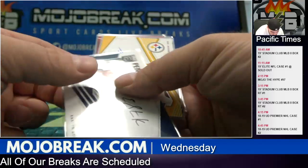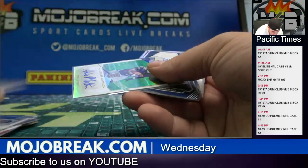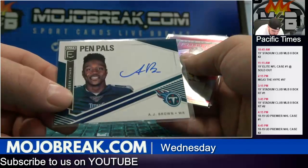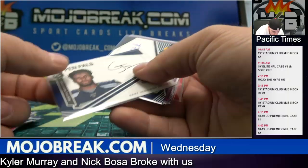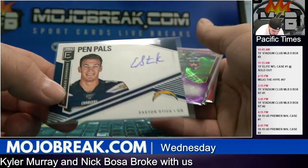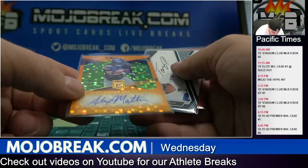TJ Hockenson for the Chargers, Easton Stick on-card for the Steelers, Deontay Johnson for the Vikings at /199, Alexander Madison for the Titans, AJ Brown, Fred Warner at /99 for the Niners, Hakeem Butler at /99 for the Cardinals, Greg Jennings for the Seahawks, Easton Stick for the Chargers, DK Metcalf at /49 for the Seahawks, Alex Madison at /25 for the Vikings.